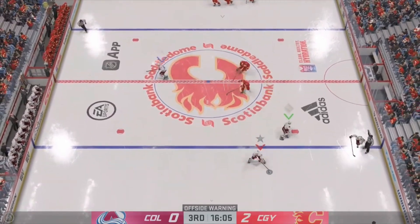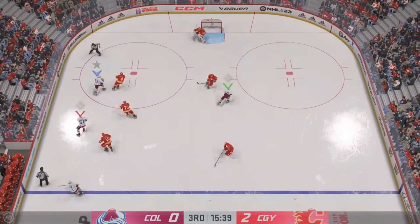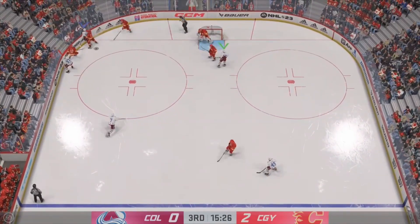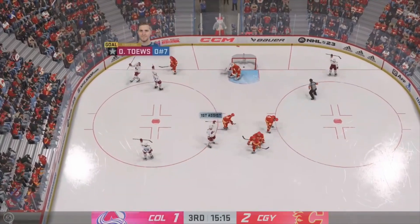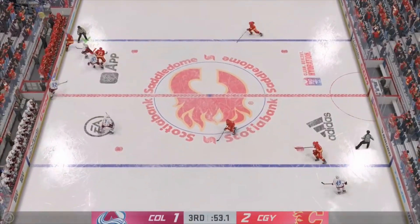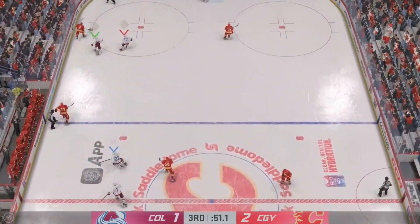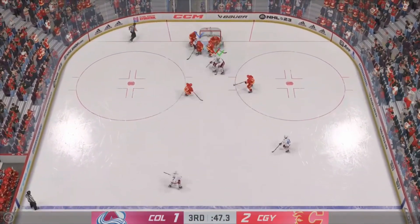The Avalanche have the puck in the neutral zone! With possession along the wall! Good fight for the puck along the boards! He scores! Calgary's got it in their own zone! Biggs! He scores!